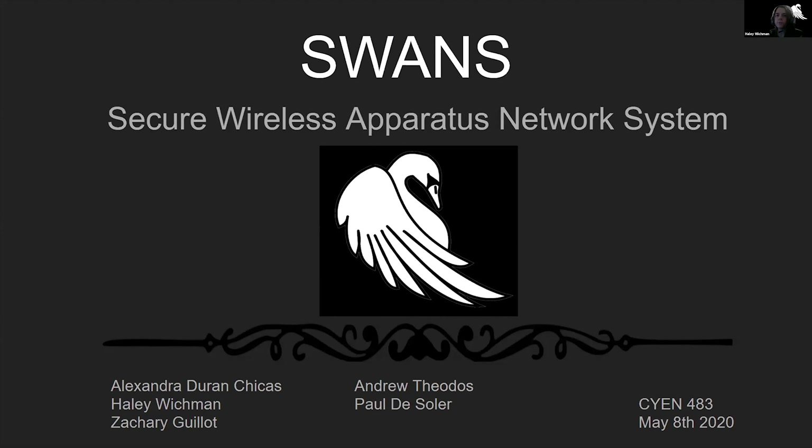Good afternoon, everyone. We are the bevy of SWANS. My name is Haley Wickman, and I'm accompanied by Alexandra Durand-Chikas, Zachary Guillaume, Andrew Theodos, and Paul Deslaire. Our senior design project was the Secure Wireless Apparatus Network System, or SWANS for short.